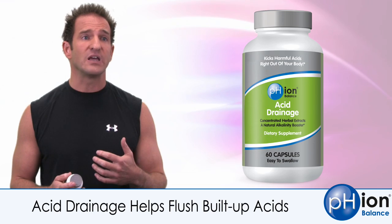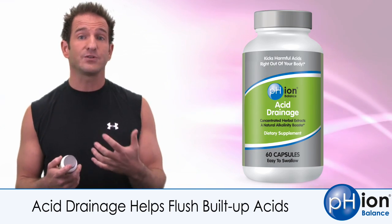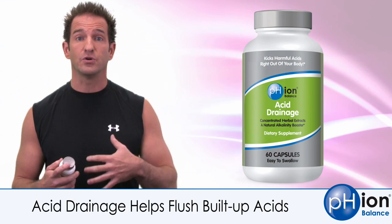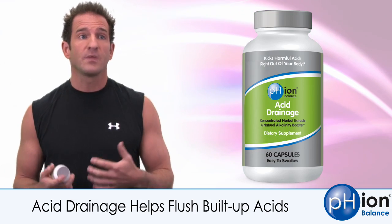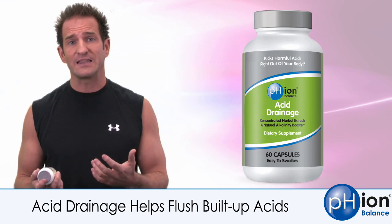Good acids would be acids like citric acid from a lemon. Have you ever heard that lemons are alkalizing? It's because the citric acid actually converts to CO2, which you breathe out, and water. Other good acids would be other weak organic acids, ascorbic acid, things like that.